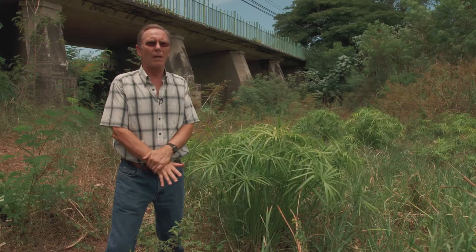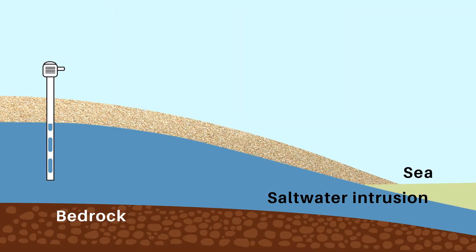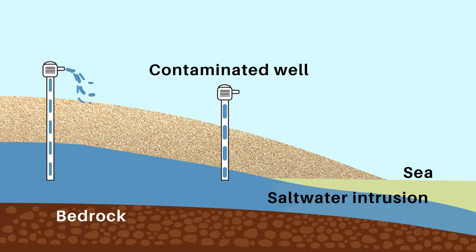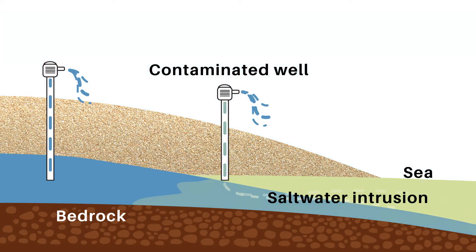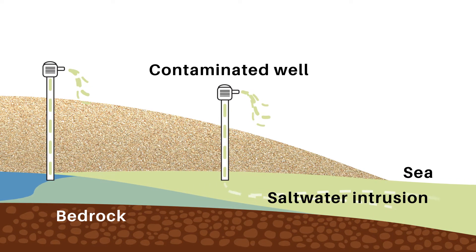If FEMA didn't provide support for an aquifer restoration project here in Salinas, the water table would continue to drop because of excessive extraction. Without regulation of new wells, they would be placed very close to the sea, and the result would be that we would start to really move saltwater into the aquifer area.